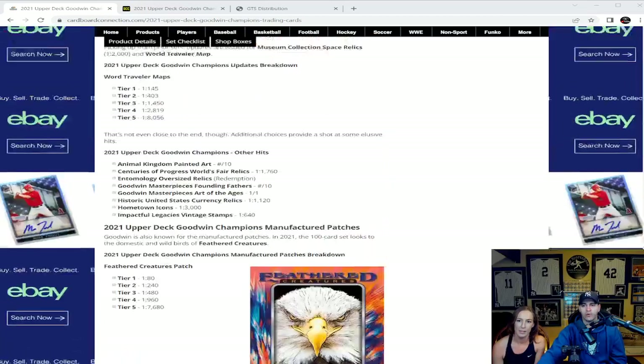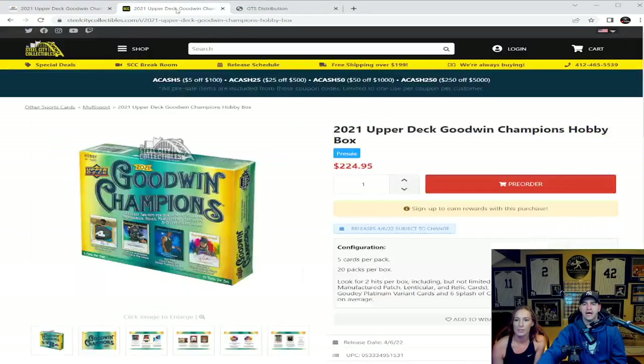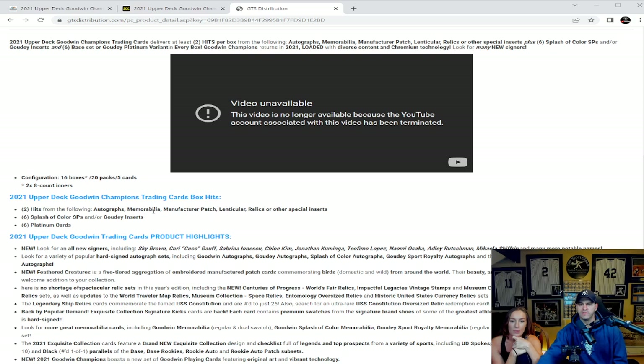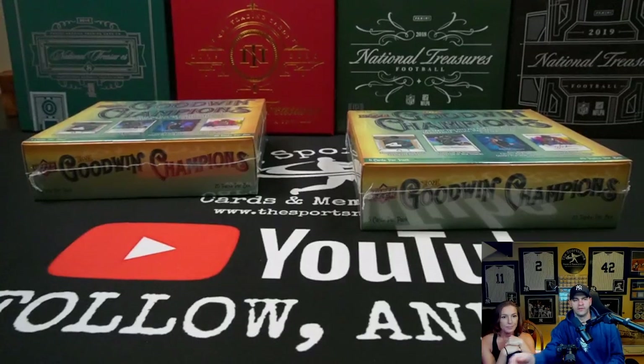Jump on over to Cardboard Connection if you want to see the full checklist. On pricing: Steel City Collectibles, a diamond certified dealer, has these at $224.95 on their pre-sale sheet. Currently at the Sports Room we have these available at $225 — they go live tomorrow, April 6th, 2022. Per GTS Distribution: 16 boxes per master case, 20 packs per box, five cards per pack, two inner cases of eight boxes each. Each box delivers two hits, six Splash of Color short prints or Gaudi inserts, and six platinum cards.